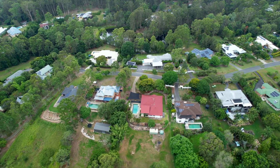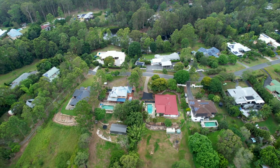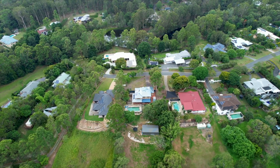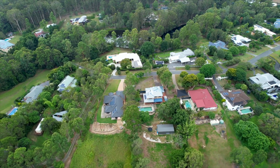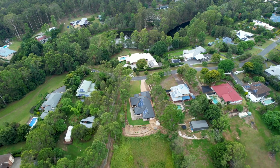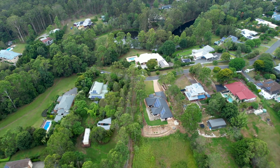Ullambi was a very successful development. It won a number of environmental excellence and development awards from the Urban Development Institute here in Queensland. It sold like hotcakes and it's a development that's maintained its presentation and values over the years.